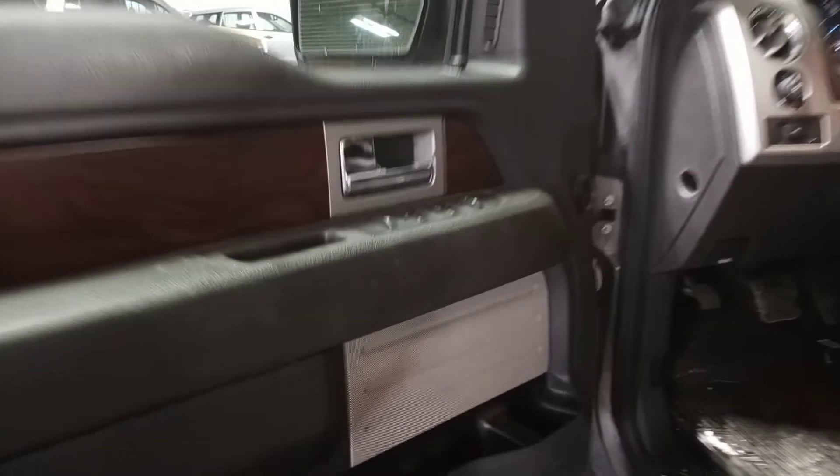Black leather interior, driver memory, driver wheel airbag deployed.